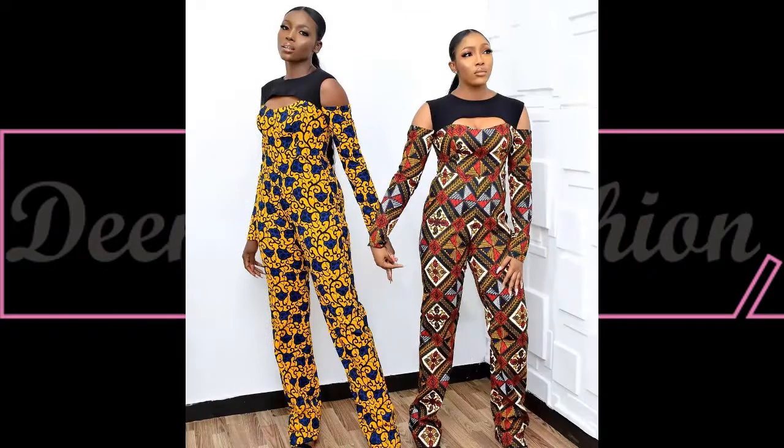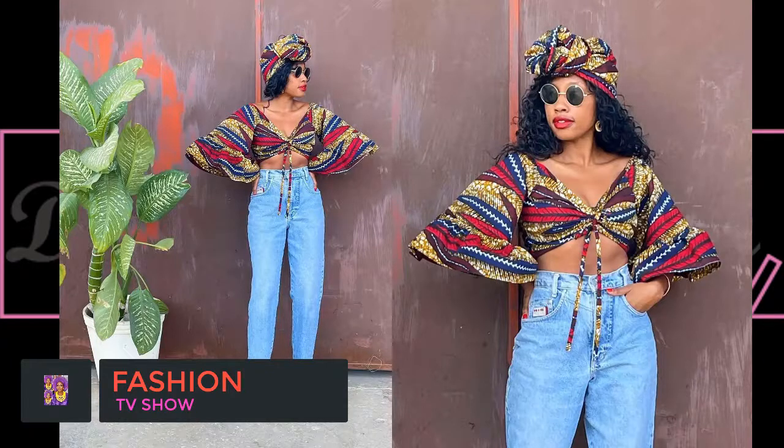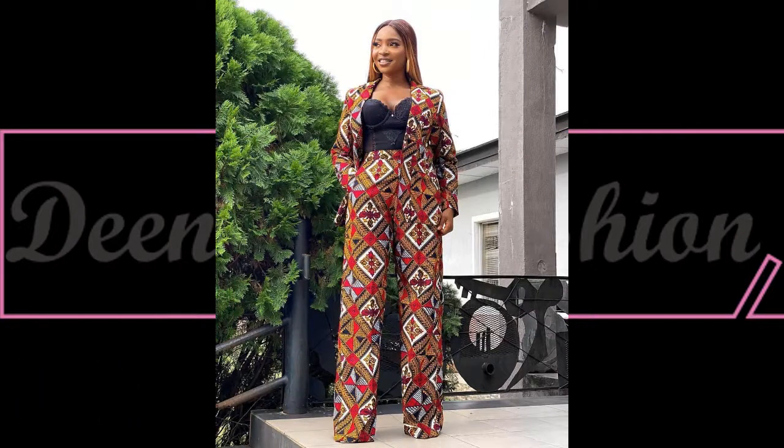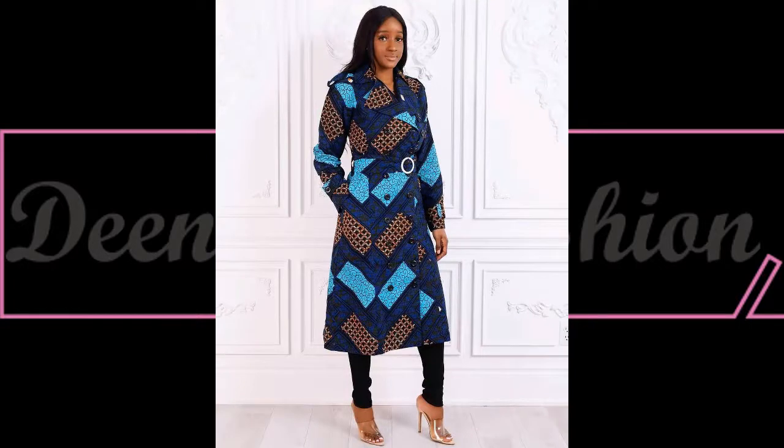Basic measurements of a trouser are important — having a balanced, fitted cut. Trust me, every other thing is superb. Basic measurements like the hip, the waist, and the thighs — yeah, these are necessary and essential factors to put into consideration to achieve the best result.